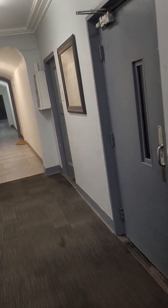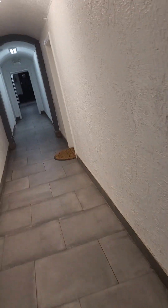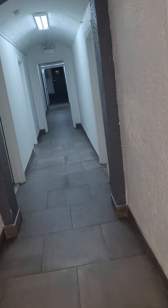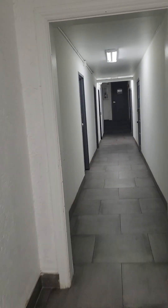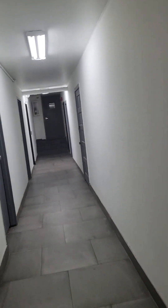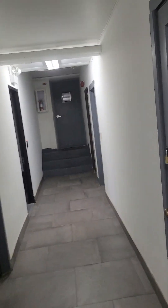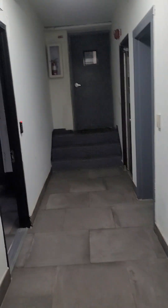This is the ground floor of the building — here are the stairs. If you need to move things up, there are stairs available. The building gets cleaned six days a week; on-site staff comes six days a week to mop and clean and keep it looking nice.